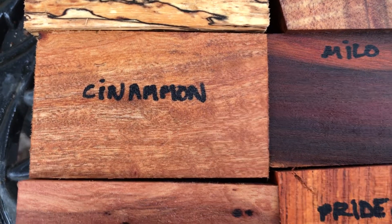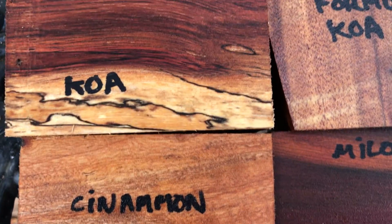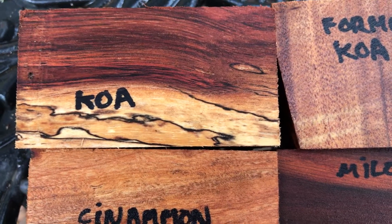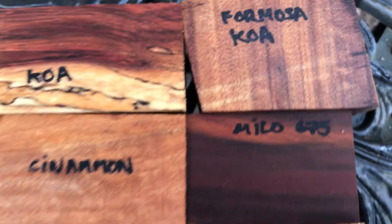Once you finish this and you put your finish on it, it's going to have a nice high shine and lots of different colors, and it's going to be beautiful. Koa, beautiful piece of Koa, and Formosa Koa. So there you go, auction 675.